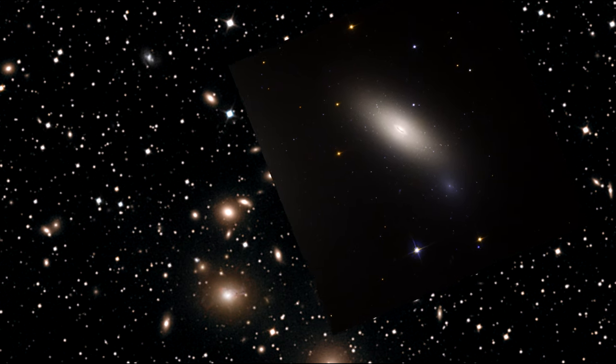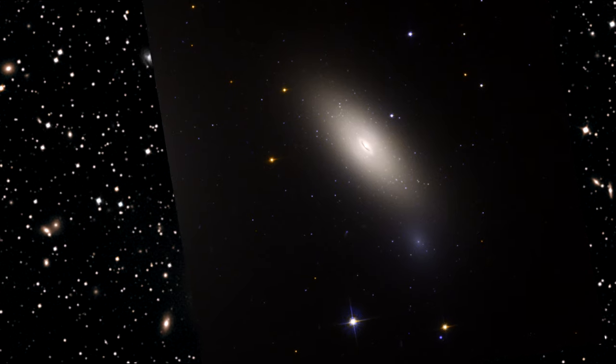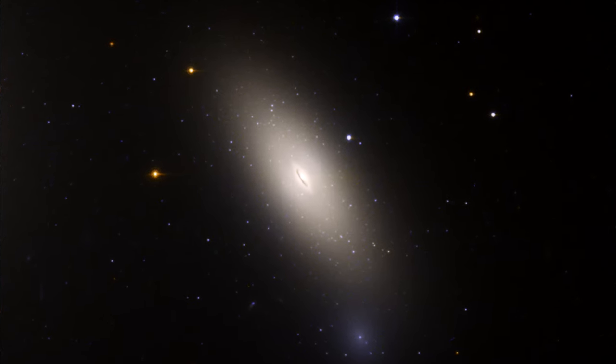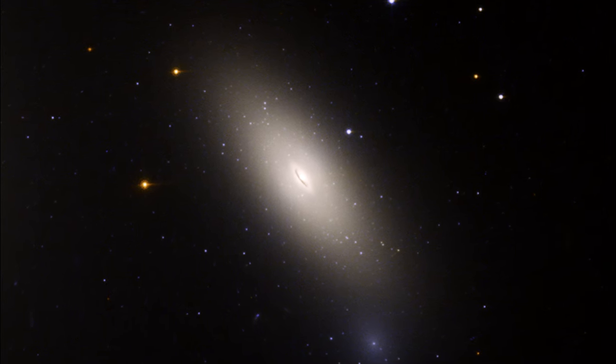It is thought that NGC 1277 has remained essentially unchanged for the past 10 billion years. The evidence that this is the case lies in the ancient globular star clusters that swarm around it.